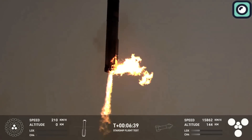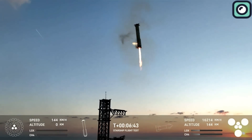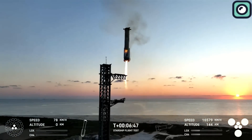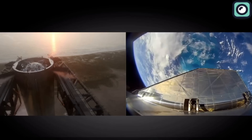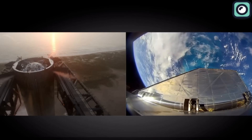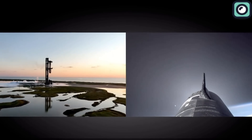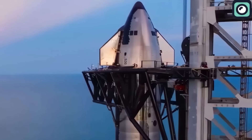This visible flame is somewhat unusual, and some have speculated that it could indicate a minor issue, such as residual fuel burning off or perhaps a booster engine not shutting down entirely. This could also be explained by the extreme heat generated during re-entry, potentially interacting with the booster's thermal protection system. However, SpaceX has yet to release any official statements indicating that this was a critical failure.